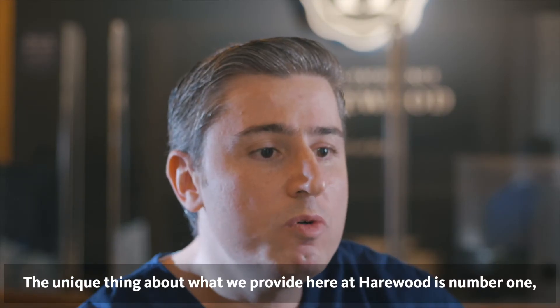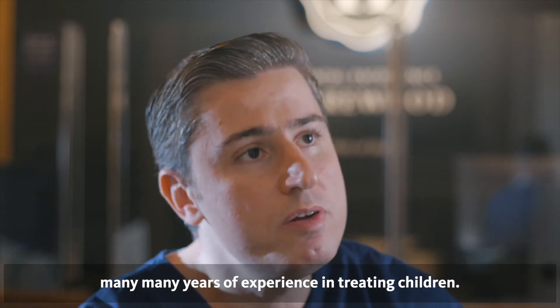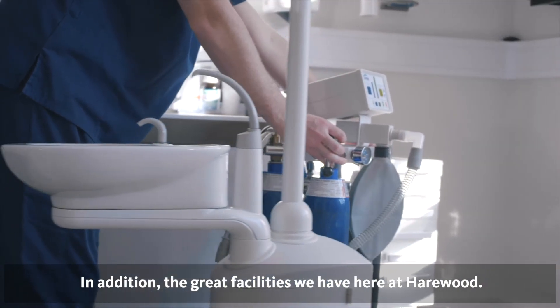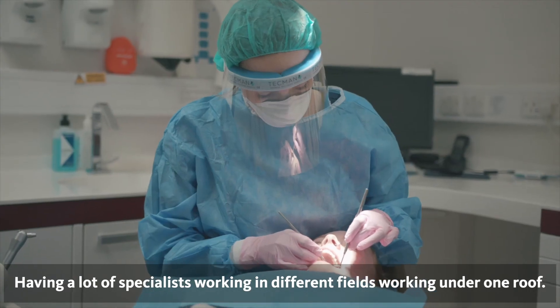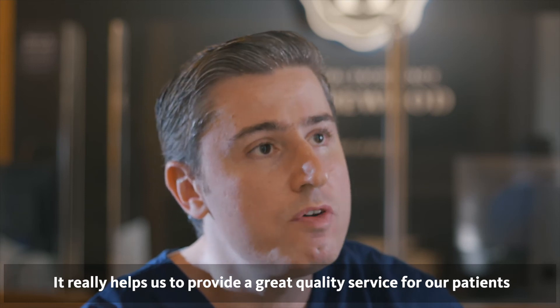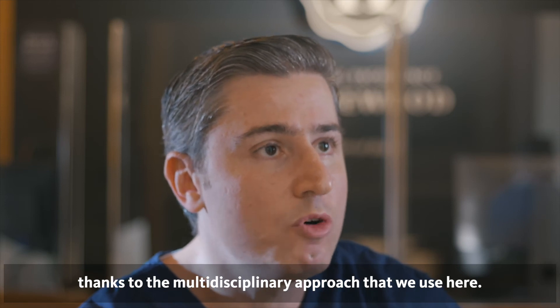The unique thing about what we provide here at Hairwood is, number one, many years of experience in treating children. In addition, the great facilities we have here at Hairwood. Having a lot of specialists working in different fields under one roof really helps us to provide a great quality service for our patients, thanks to the multidisciplinary approach that we use here.